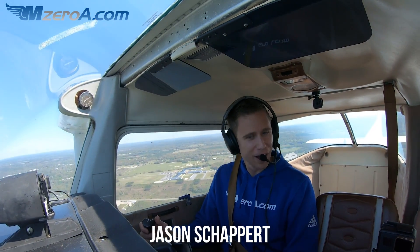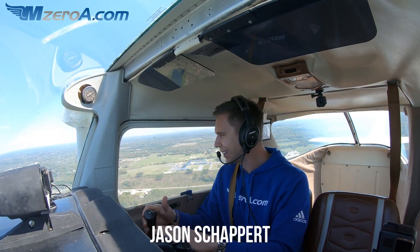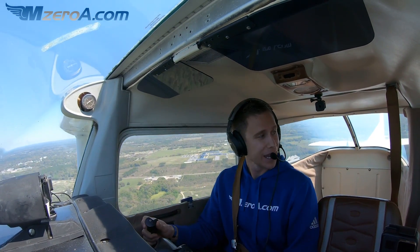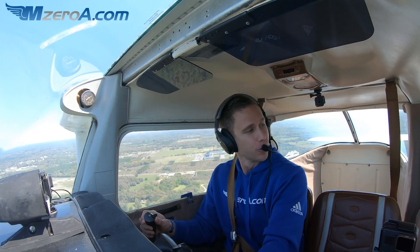Hey everyone, Jason Shepard here of MZeroA.com, flying the airplane that kind of started it all for MZeroA.com over a decade ago. That is 512R.